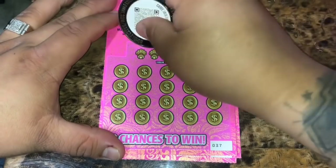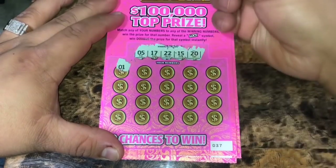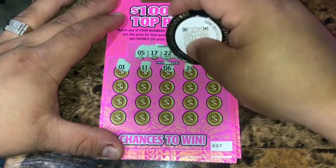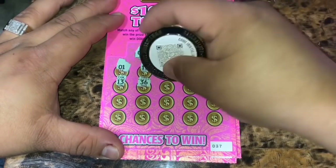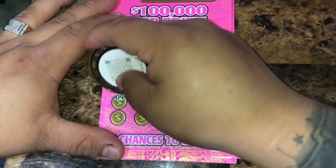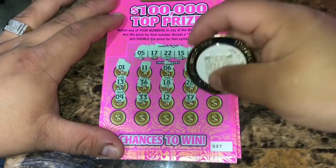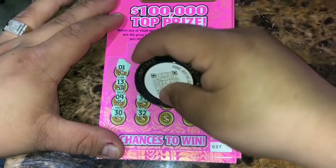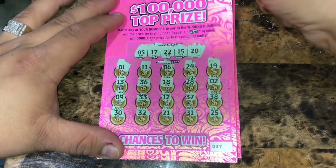Ticket 37: winning numbers are 5, 17, 22, 15, and 20. Looking for that lady luck symbol. Revealed: 1, 11, 6, 24, 19, 13, 36, 18, 28, 2, 9, 33, 12, 37, 38, 30, 32, 21, 31, 25. Nothing on ticket 37.